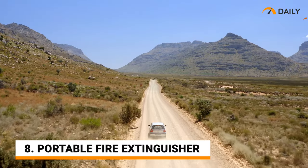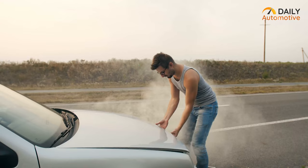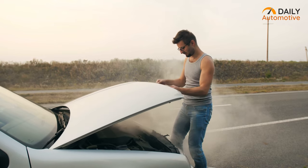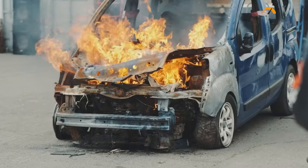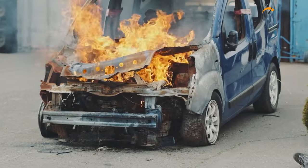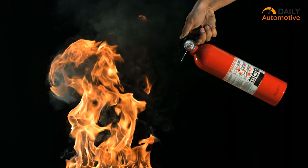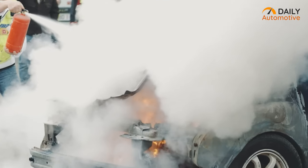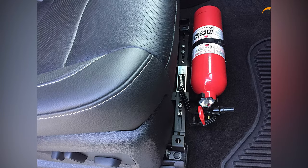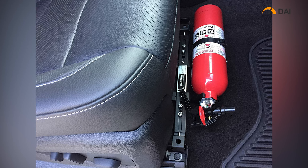If you are constantly driving in high temperatures during summer, your engine could catch fire due to overheating. Also, when you incur any severe accident, your car is prone to catch fire as well. That's why a portable fire extinguisher is a must to keep in your car so that you can put it out in the initial stage. You can keep it in an easy, hand-accessible place like in front of the passenger seat.